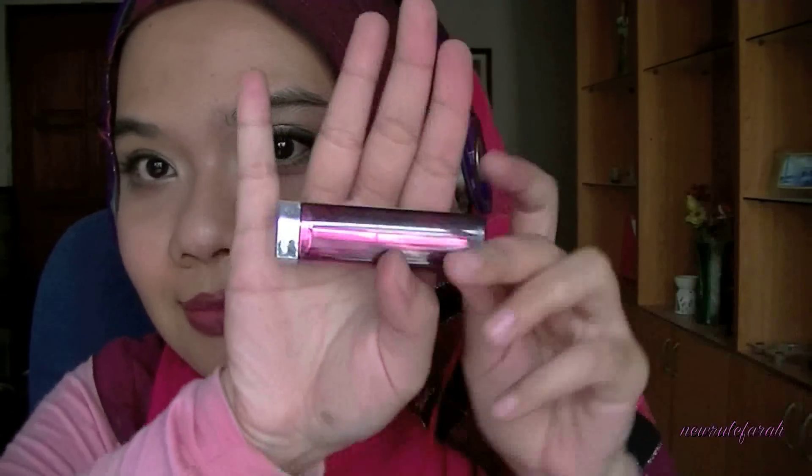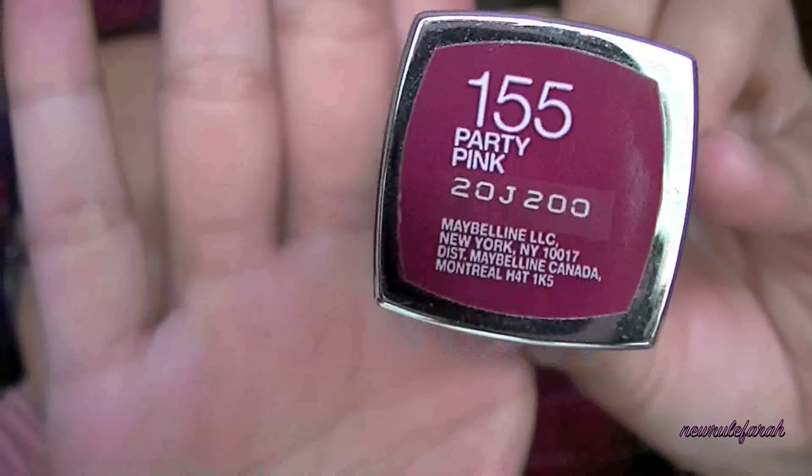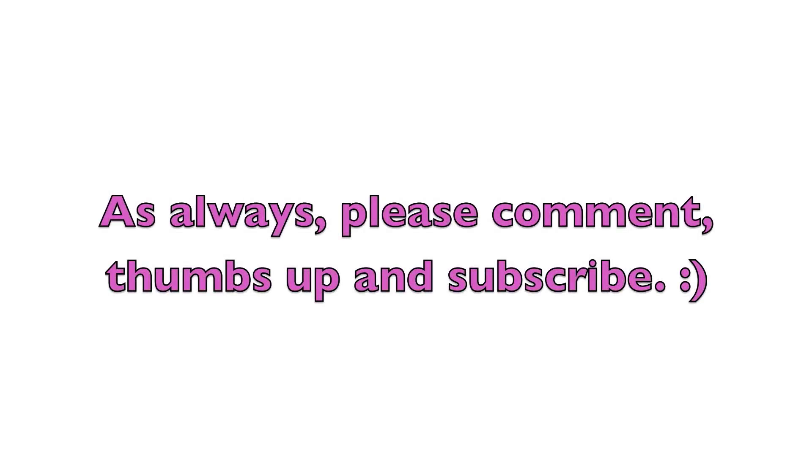My favourite product is coming up next, which is from Maybelline in the Color Sensational line in Party Pink. I really like this colour, so I'll be using this all over my lips of course. My look is now done. If you like this look, please let me know in the comment section below, as well as thumbs up this video. For those who are celebrating the Muslim holidays, Selamat Hari Raya or Happy Eid ul-Fitr to you. Take care and I'll see you guys very soon. Bye!